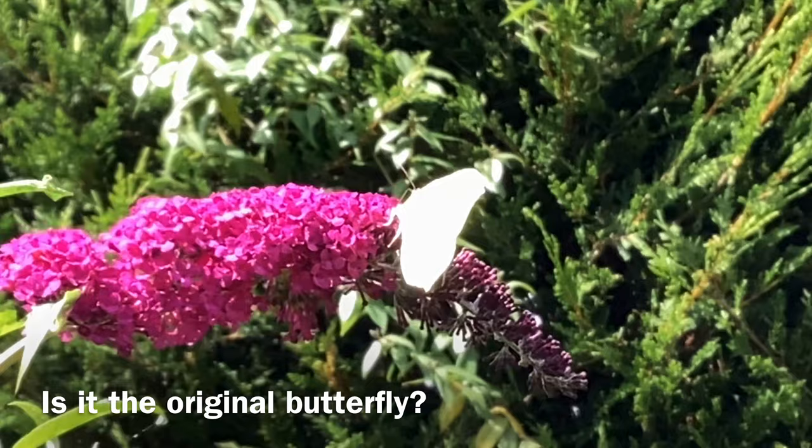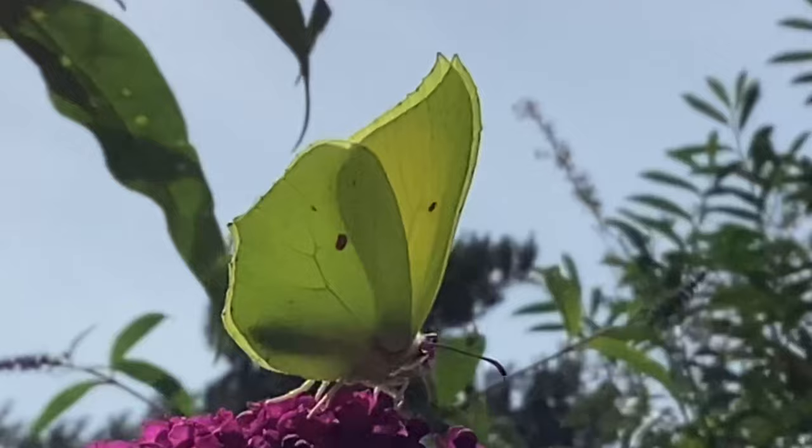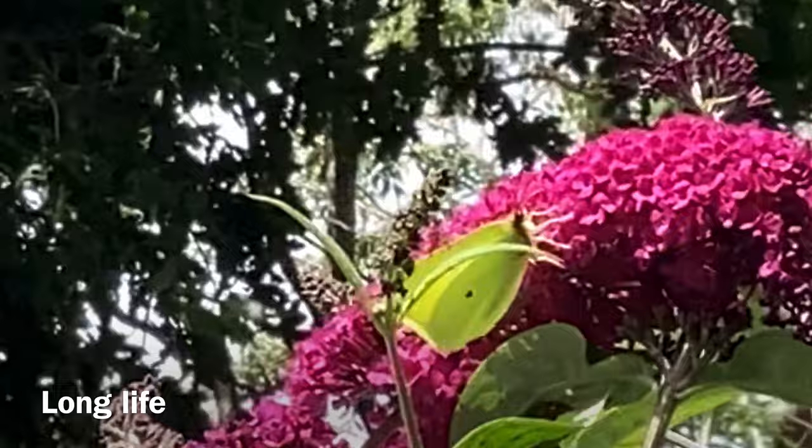Common Brimstones hibernate through the winter, so you can see them flying on warm days throughout the whole year, however they are most common in the spring. They are also the longest living species of butterfly in the world, up to 13 months.